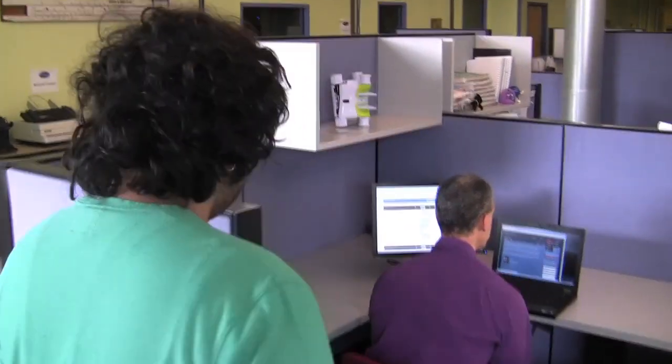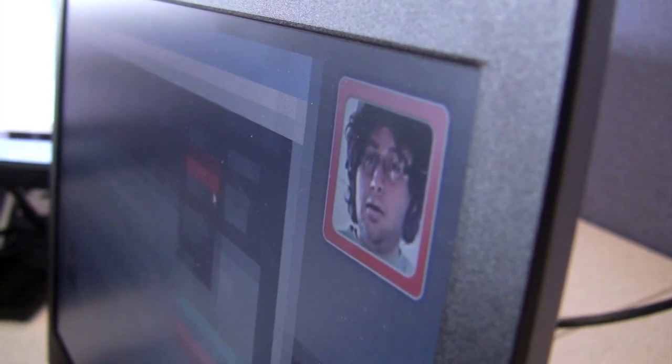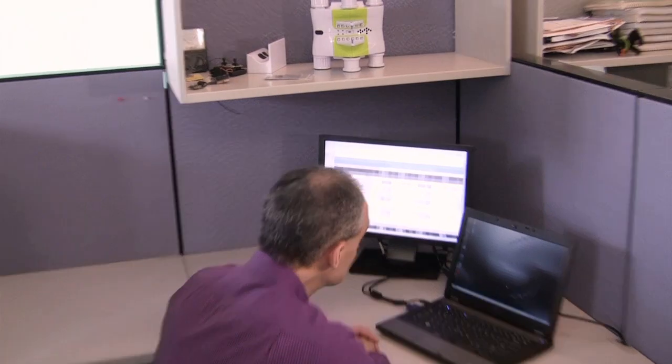The software alerts you if someone is looking over your shoulder, and it can automatically protect and blur the screen when it detects an eavesdropper. Because the solution is software, you can centrally manage and enforce its use, so you know your computer screens are always protected.